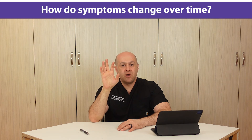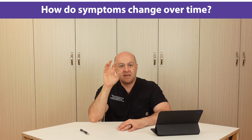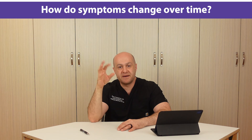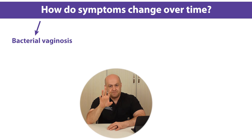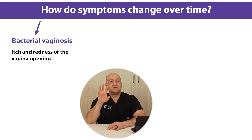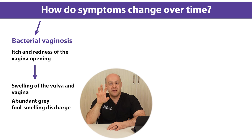We are not going to discuss each individual symptom here, but rather how those symptoms progress over time. Let's start with bacterial vaginosis. Symptoms begin as an itch and redness of the vaginal opening. Over time, itch and redness might progress, causing swelling of the vulva and vaginal opening, as well as abundant grayish, foul-smelling discharge.